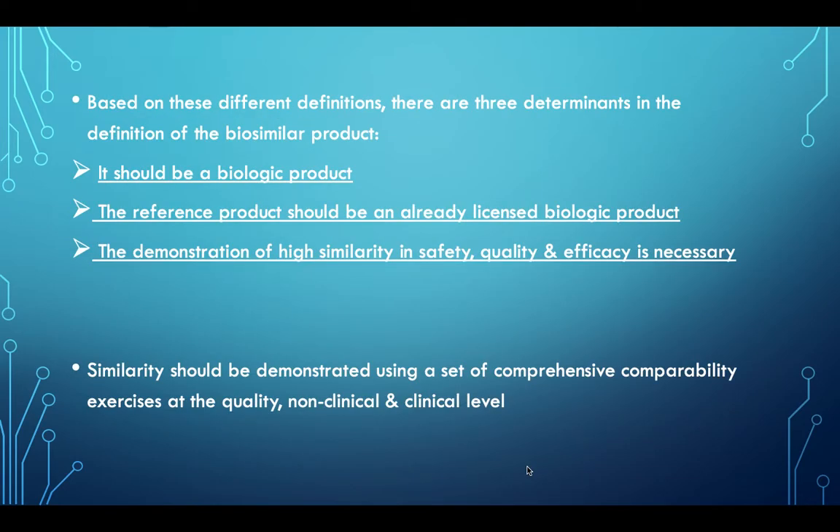Based on these different definitions, there are three determinants in the definition of biosimilar products. It should be a biologic product; the reference product should be an already licensed biologic product; and the demonstration of high similarity in safety, quality, and efficacy is necessary. Similarity should be demonstrated using a set of comprehensive comparability exercises at the quality, non-clinical, and clinical levels.